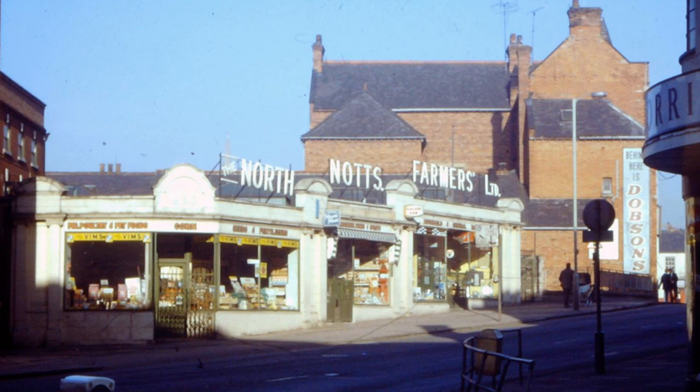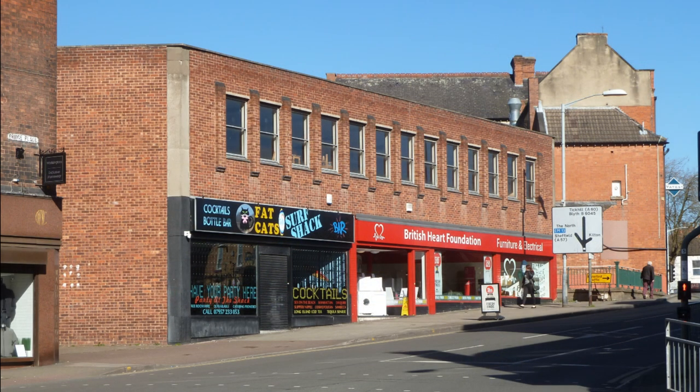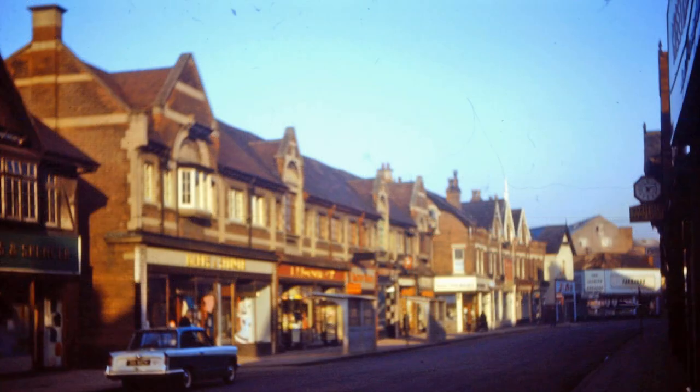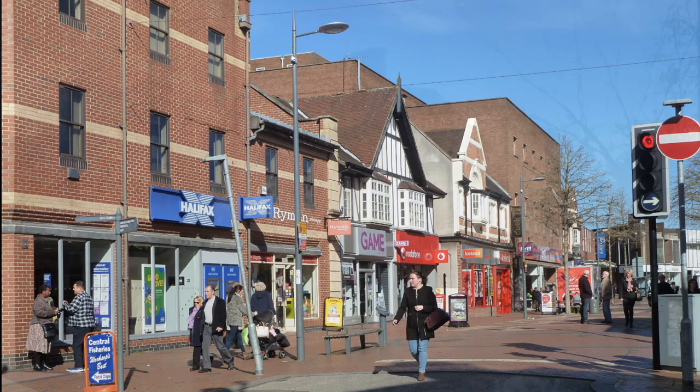Bridge Place and North Knotts Farmers, with just a glimpse of Morris' wallpaper and paint shop on the corner of Watson Road, now occupied by Apple and the British Heart Foundation. A slightly out of focus Bridge Place, but worth including as it's a rare view of how nice Bridge Place used to look, compared to today's assortment of mismatched styles.